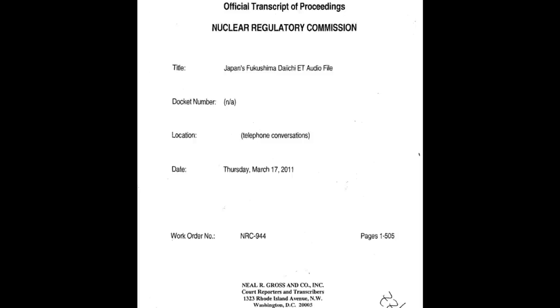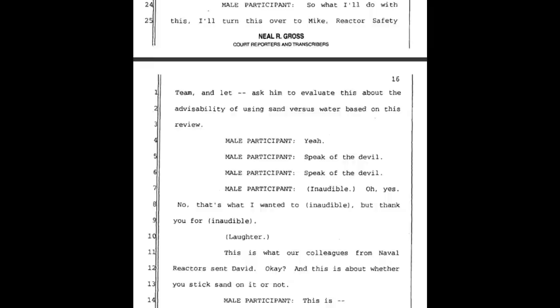I'm starting from page 15, the bottom of page 15. This is document A109 — I'll include a link and I suggest you read the entire document. A male participant says: I'll turn this over to Mike, reactor safety team, and ask him to evaluate this about the advisability of using sand versus water, based on this review.